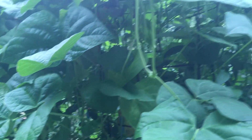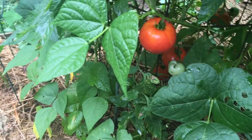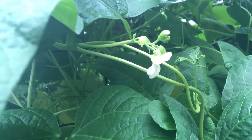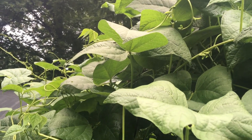We planted pole beans in with the tomatoes and they're doing really well — they're just now starting to make blossoms. We've got some nice tomatoes in with them too. Here are some nice blossoms on the beans. Once they start, I believe they're the most generous plant in the garden. And then we'll can them with our pressure canner.